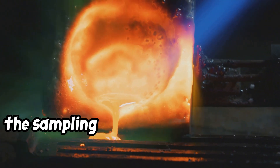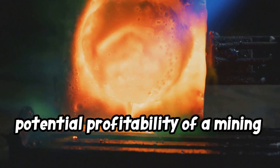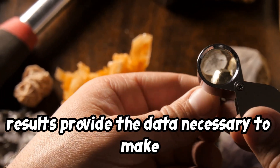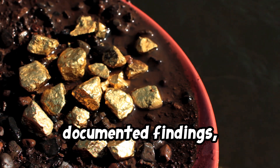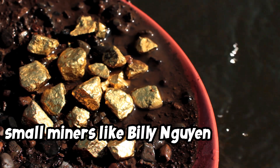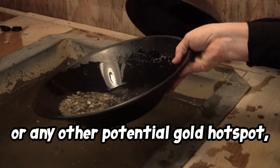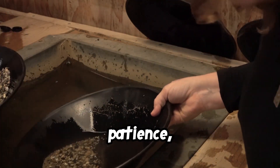For small operators, the sampling and fire assay process is a foundational step that defines the potential profitability of a mining venture. Thorough sampling, methodical analysis, and accurate interpretation of assay results provide the data necessary to make informed business decisions. With a well-prepared claim, documented findings, and a clear understanding of local regulations, small miners like Billy and Guyen can turn small claims into profitable operations. Whether working the dry washes of Arizona or any other potential gold hotspot, success in small-scale gold mining depends on careful planning, patience, and a respect for both the land and the legacy of prospecting.